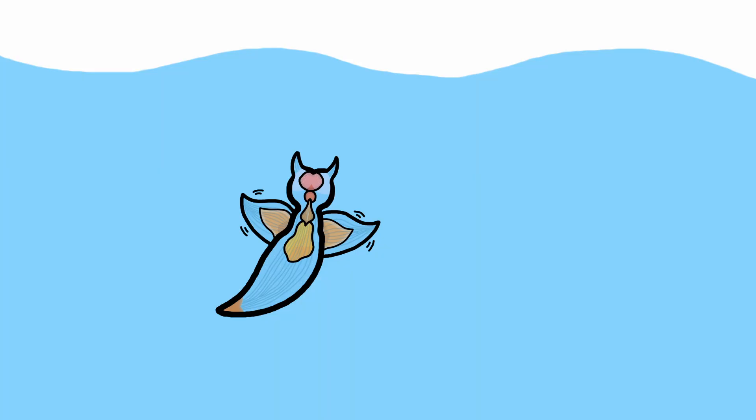They flap to help sea angels swim through the water, but with how tiny sea angels are — usually being around an inch and rarely up to 3 inches long — they don't move very fast, at around 100 millimeters per second. With the gentle flapping of their wings, their slow speed, and the openness of the ocean, it really makes them look like they're gracefully flying like angels.